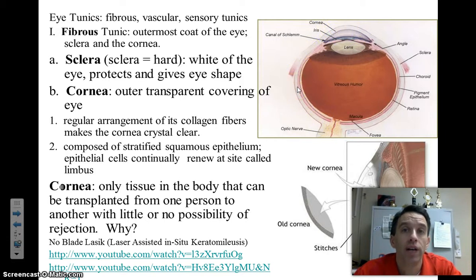The word sclera actually comes from a root word that means hard. And when you see in the dissection in class, when we try to cut into the sclera, it will be hard. The cornea is one of the unique tissues in our body because it can actually be transplanted from one person to the next, because it does not have a lot of vascular tissue — it lacks blood vessels.